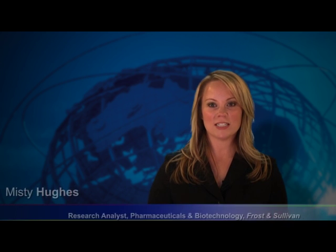Hi, I'm Misty Hughes, Research Analyst for Frost & Sullivan's Pharmaceuticals and Biotechnology Industry Research Group.